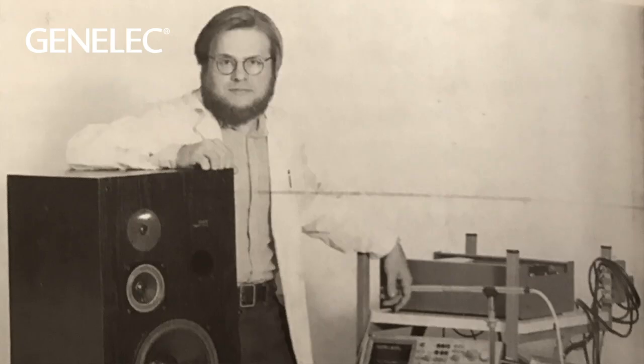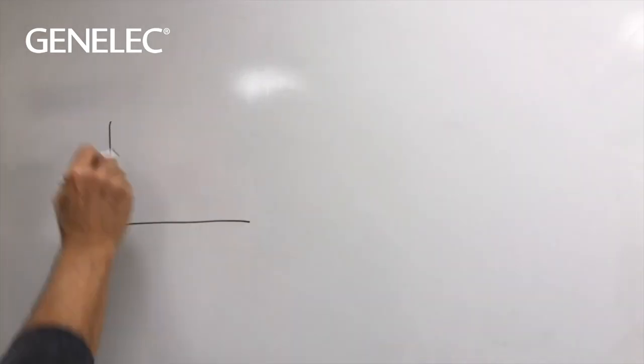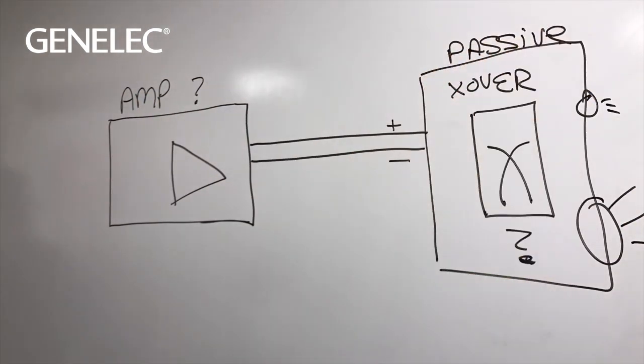All of this was the direct motivation that started Genelec back in the mid-70s. Back in that era, most monitors were passive, meaning you had to incorporate separate power amplifiers, crossovers, speakers, and cabling to make a working system — a very hard approach to maintain consistency.